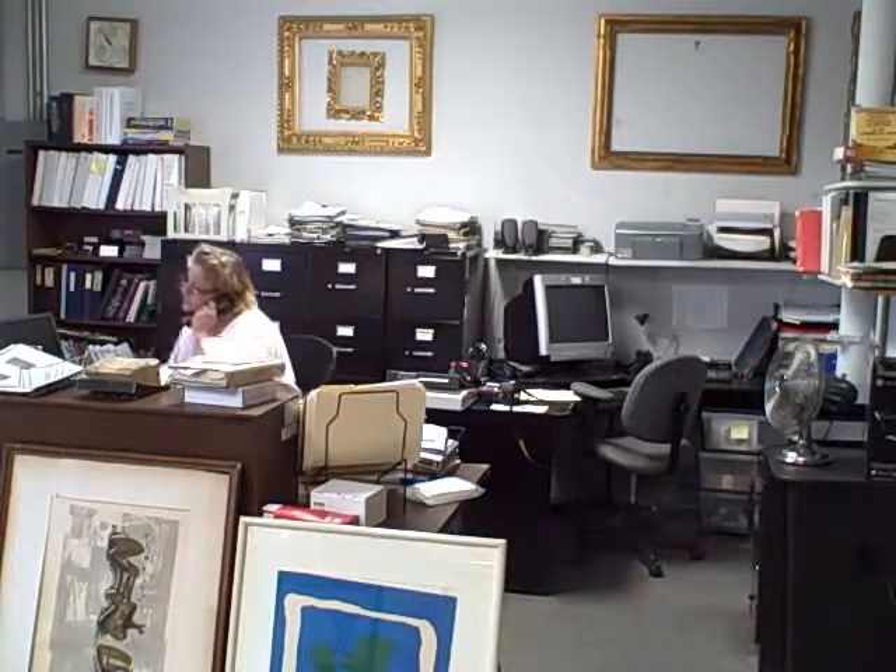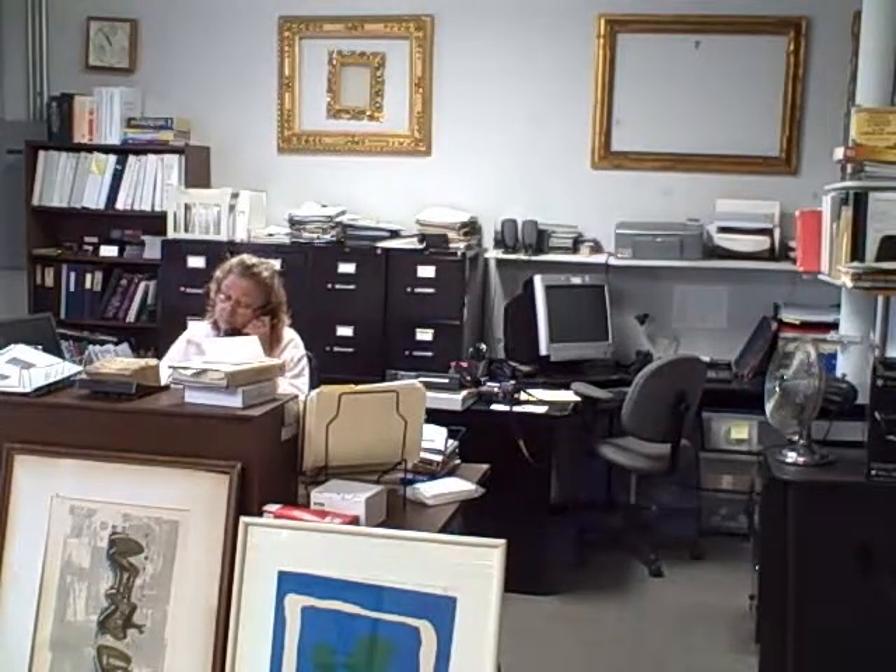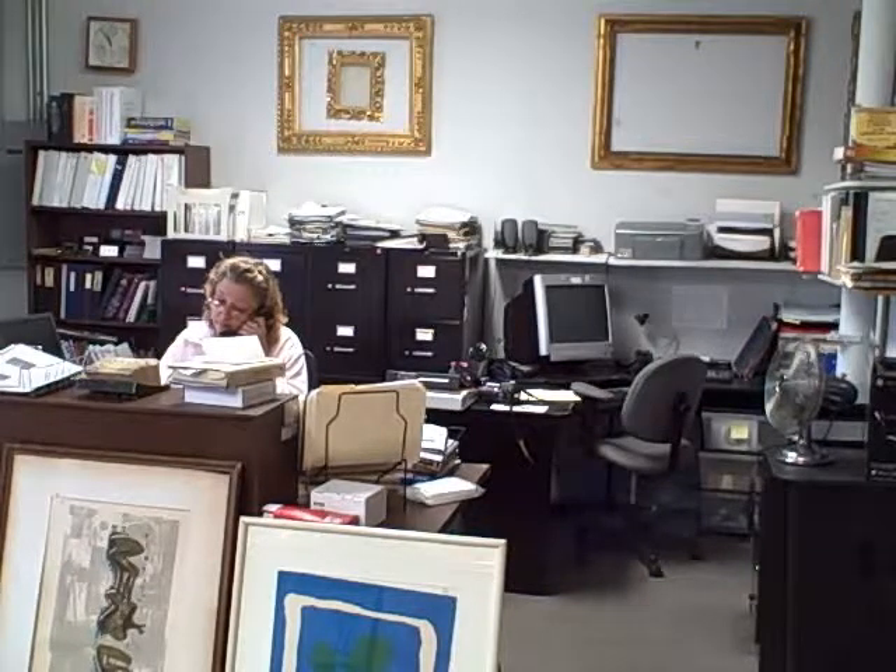This is our administrative area, where we keep track of business, log paintings in, keep track of clients, and make things happen.